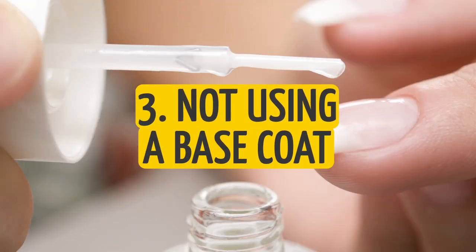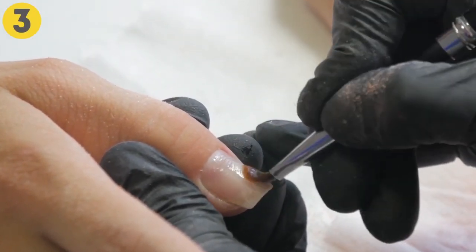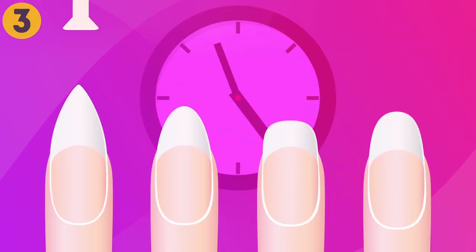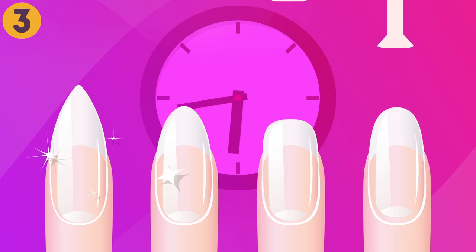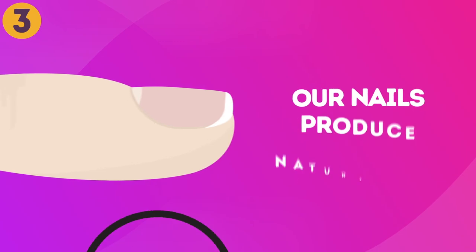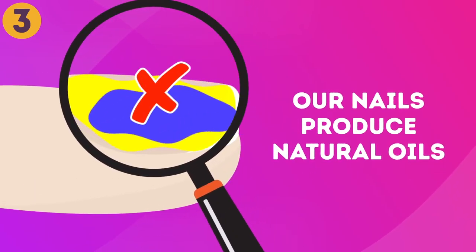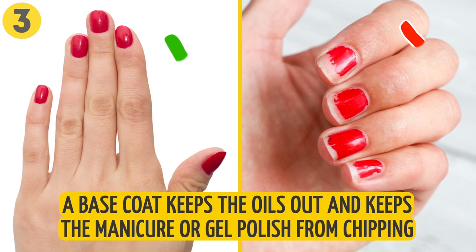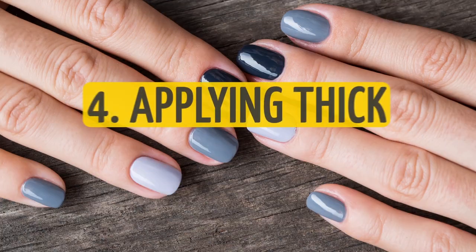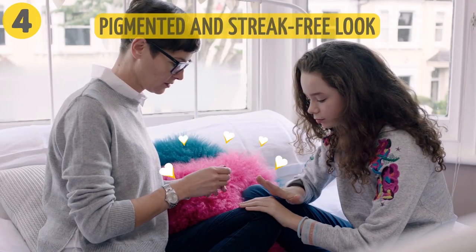Three: not using a base coat. A lot of people believe that a base coat is unnecessary and a waste of time, so they skip this step. However, base coats were created to bind with your natural nails and make your manicure last up to one week longer. Our nails produce natural oils which prevent nail polish from binding well with the nail. A base coat keeps those oils out and prevents the manicure or gel polish from chipping.